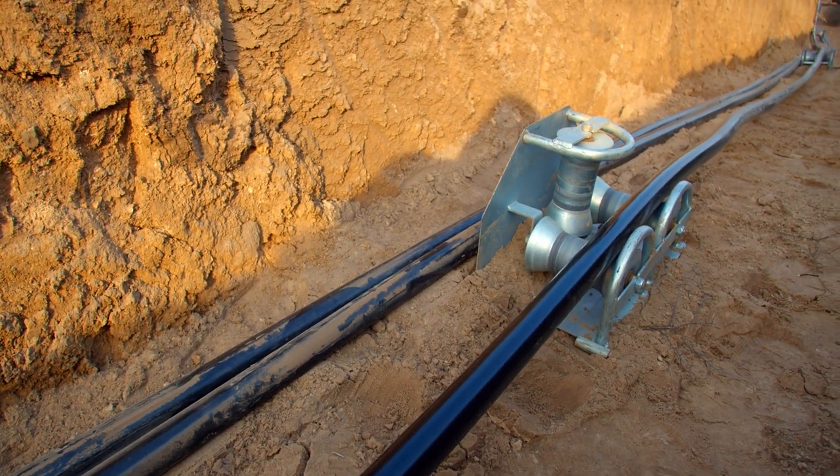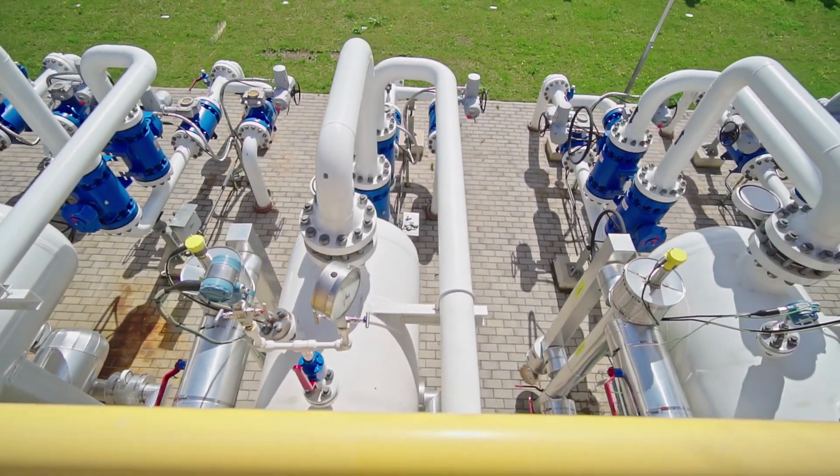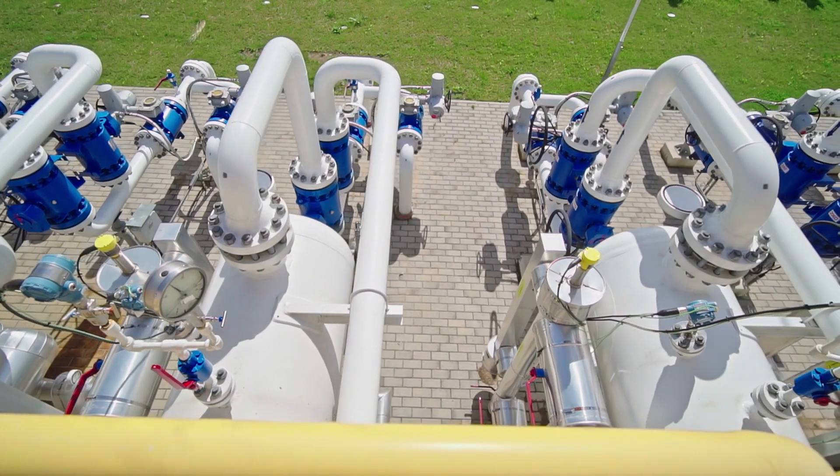Modern innovations have made ram pumps even more versatile. Compact designs, treated water systems, and advanced materials have enhanced their efficiency and usability.